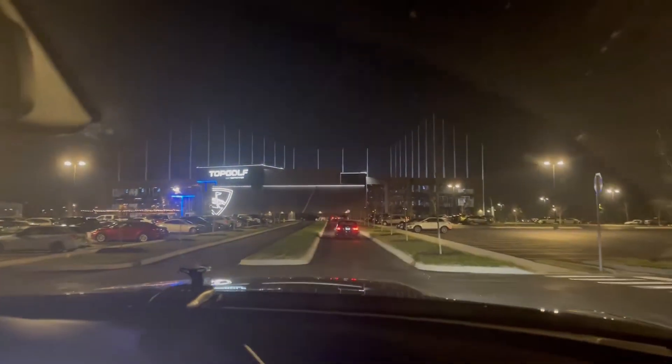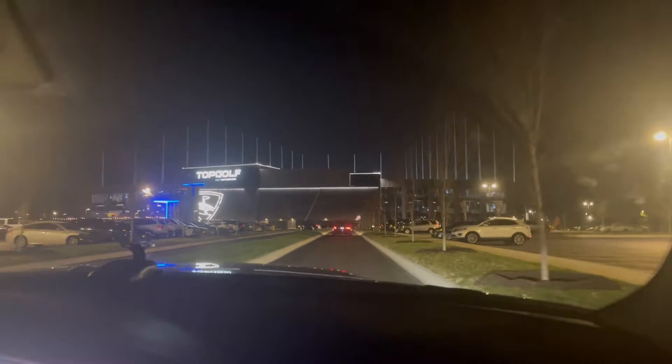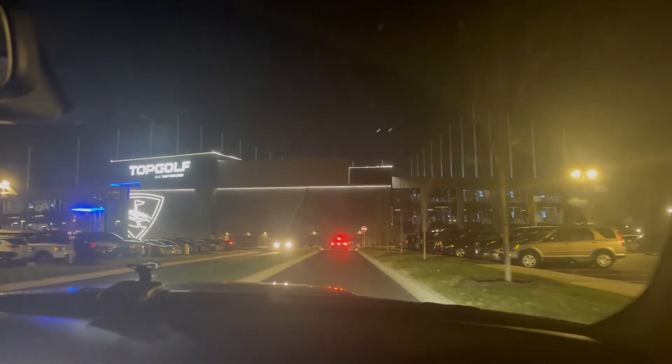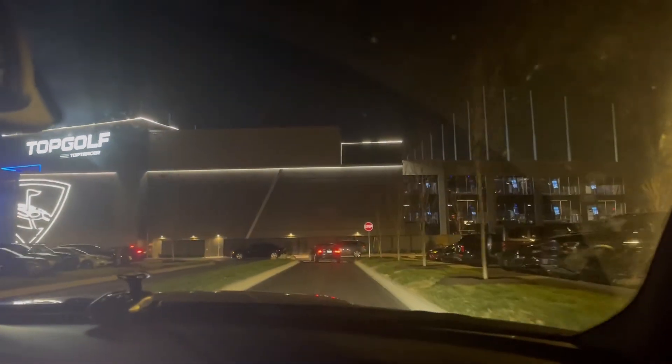The day we've been waiting for — Topgolf will be opening tomorrow. We're going to see if we can try to get a little taste of it tonight. There it is. Topgolf is finally open here where the old Sears building used to stand. Grand opening is tomorrow, but we're gonna go inside, see if I can get some photos or something, and see how it is.